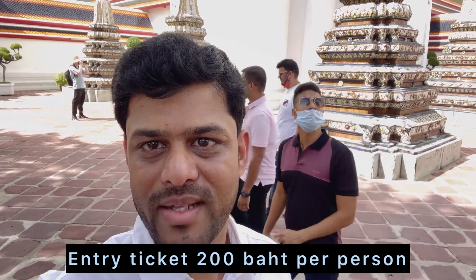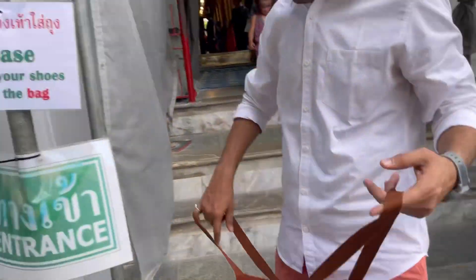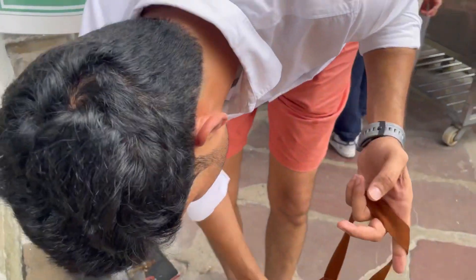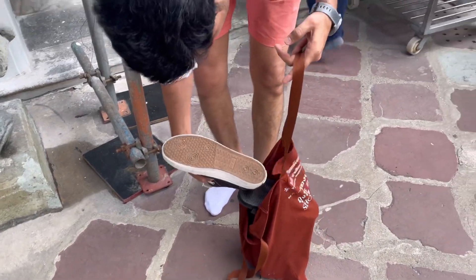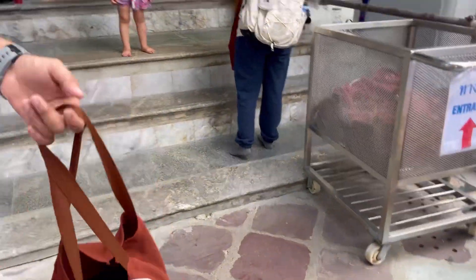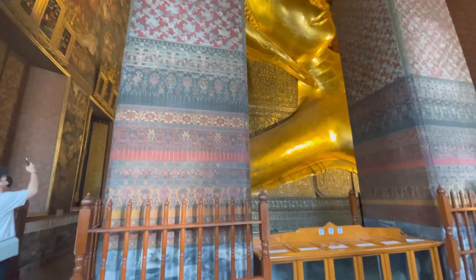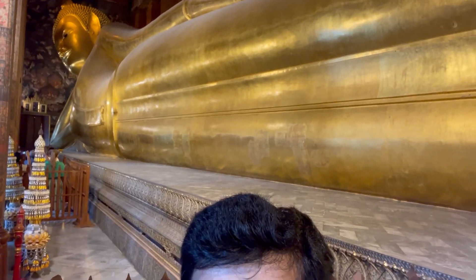We have reached another temple and the entry ticket here is 200 baht per person. We are exploring the temple — it is a huge complex made of different temples. We have to take off our shoes and put them in a bag, which we carry with us. The sleeping Buddha is so huge that it cannot be covered in a single frame. It is fantastic.